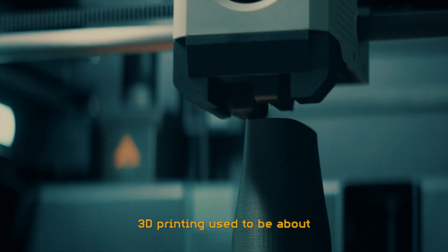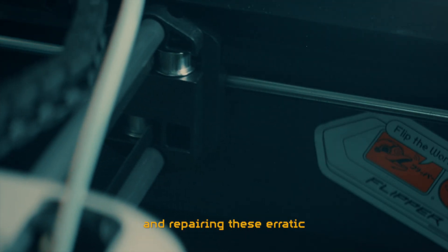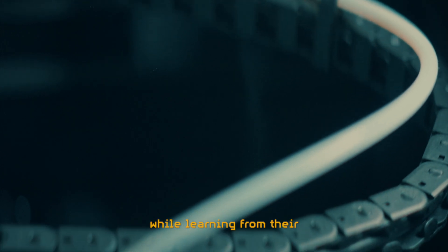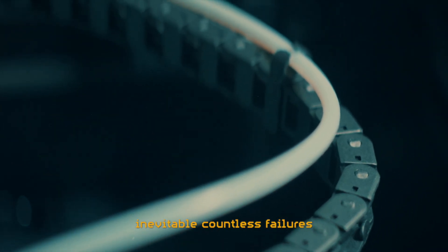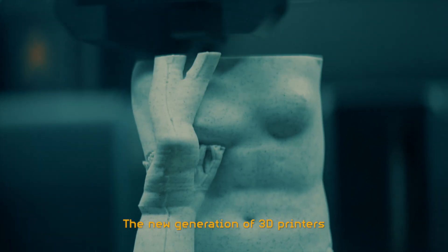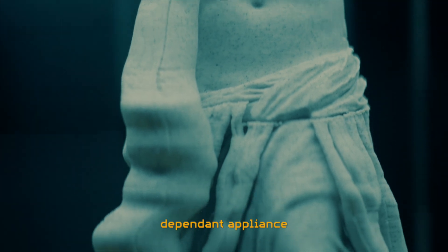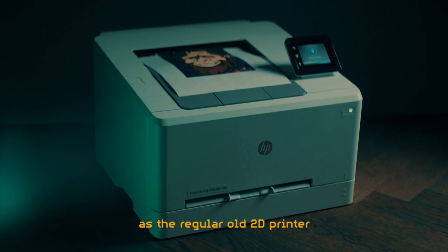3D printing used to be about building, calibrating and repairing these erratic and slow machines while learning from their inevitable countless failures. But that is now a thing of the past. The new generation of 3D printers are almost as much of a dependable appliance as the regular old 2D printer.